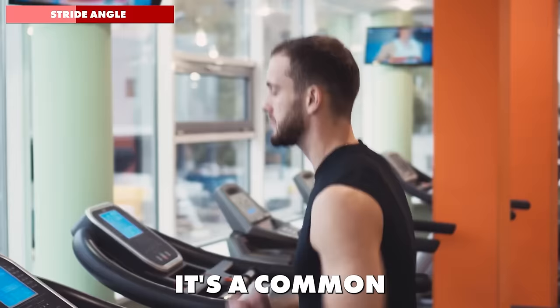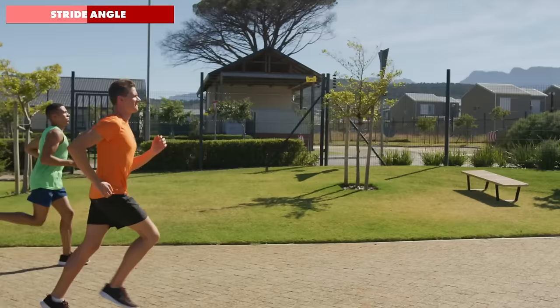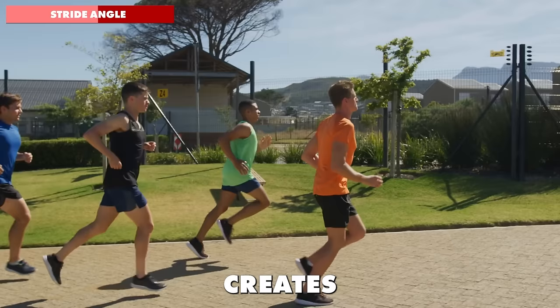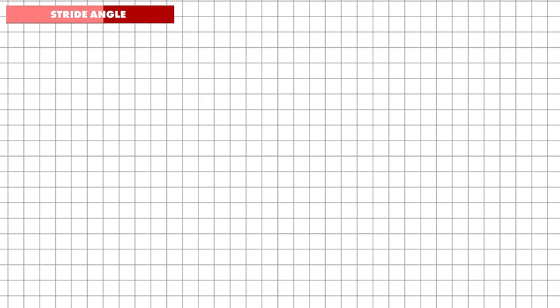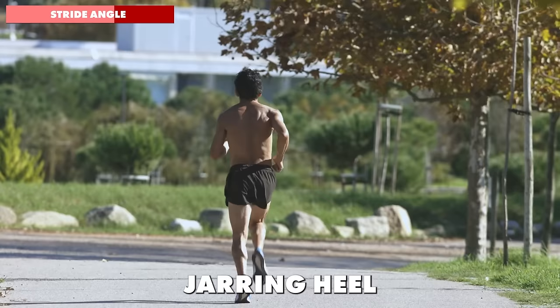The answer lies in the concept of stride angle — the difference between maximum hip extension and maximum hip flexion as your legs move in opposing directions with each stride. As one leg drives backward, how high is the knee drive on the forward leg? This balance is what creates an efficient stride. Focus on the knee drive aspect and aim for a high knee drive that feels natural and balanced. This will help you avoid over-striding, which is a common issue where the foot lands too far in front, causing a jarring heel strike and increased stress on your joints.